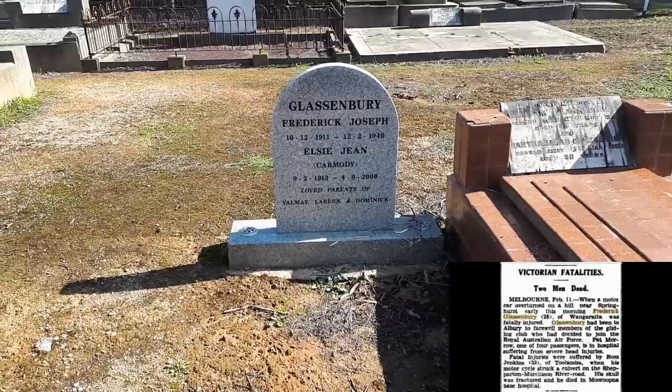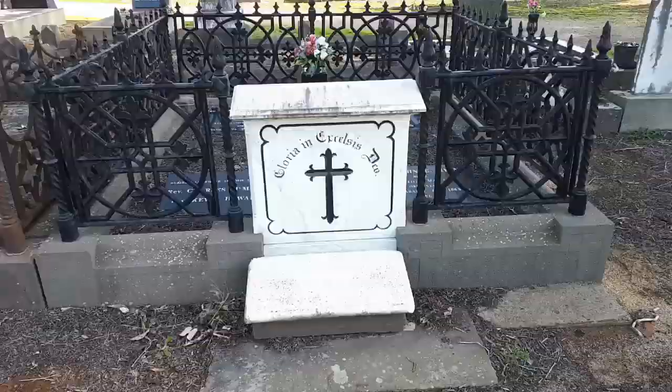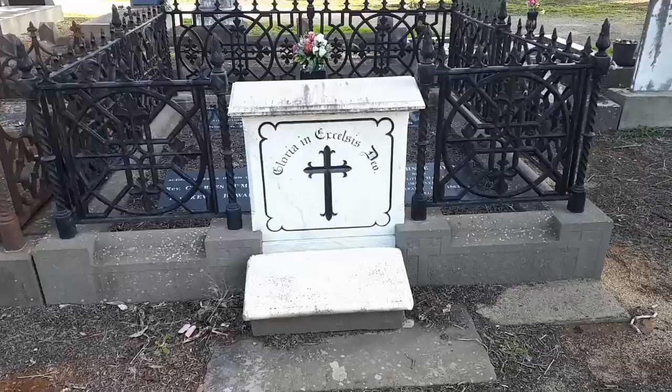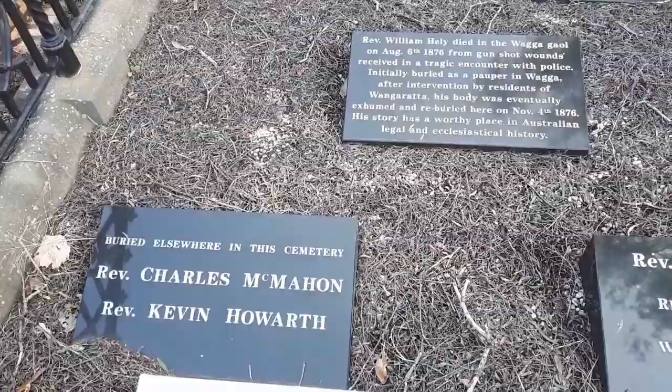If you look to the right, you'll see the article about how Frederick died in a car accident. I just love how simple this headstone is — it's exactly what you think of when you think headstone. This is a Catholic reverence plot. I quite like the fence; I think it's quite pretty. You can see that they're not all buried here — some of them are buried around.